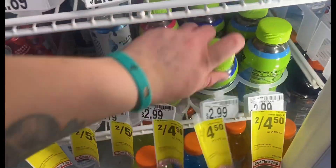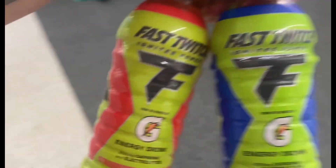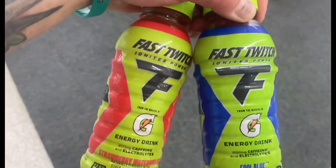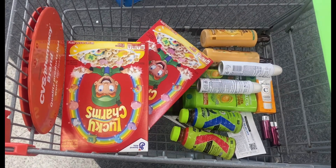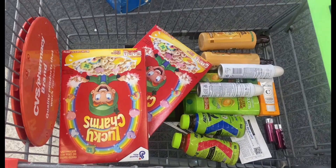That'll make both Gatorades just $0.75 each, and that way I will be right at $70 so we can use my $10 off $70. Here's what my cart is looking like — I'm going to go up front. This is the last transaction I'm doing today, so let's see how it works out.